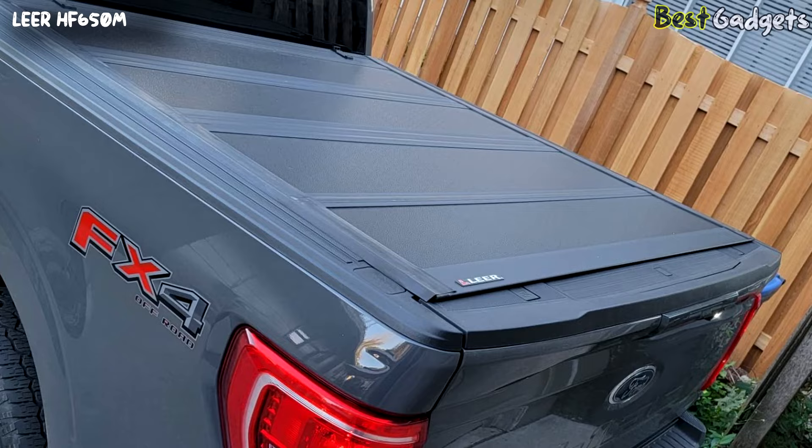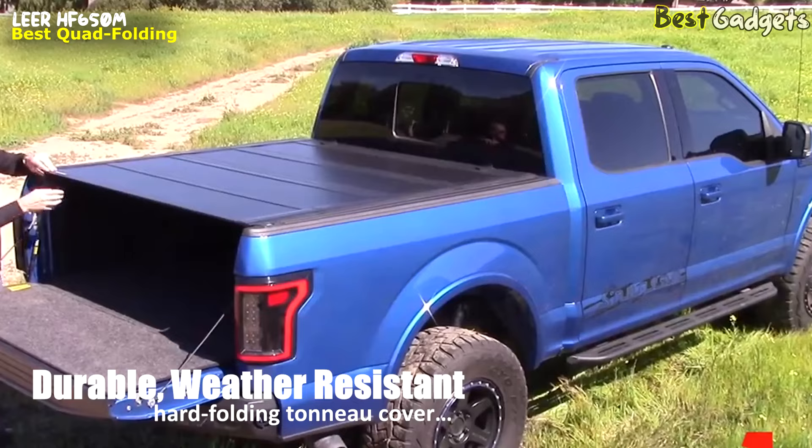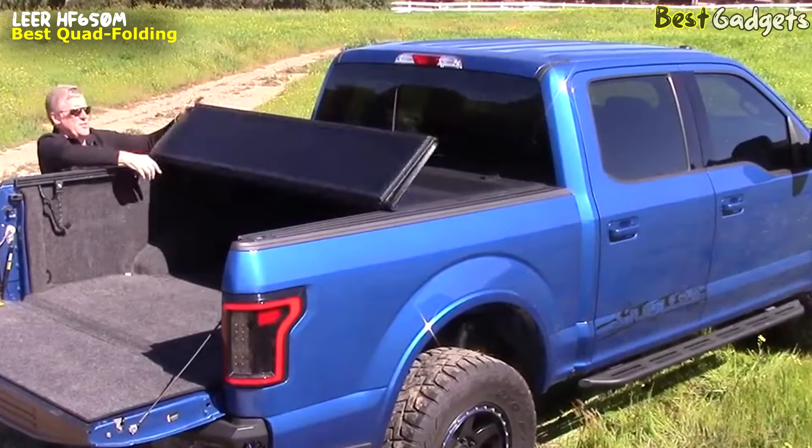Number 5: Lear HF650M Hard Folding Tonneau Cover. This is the best quad-folding low-profile tonneau cover. You can buy it for around $1,100 on Amazon.com. The HF650M is a durable, weather-resistant hard folding tonneau cover, engineered for reliability and performance.